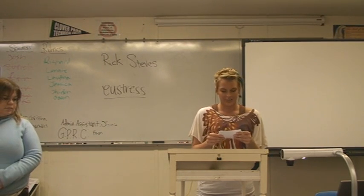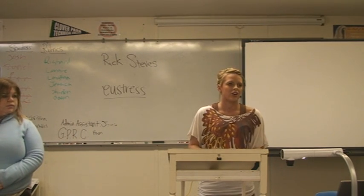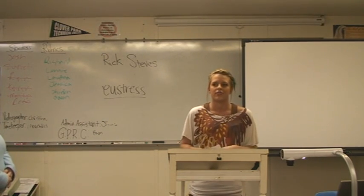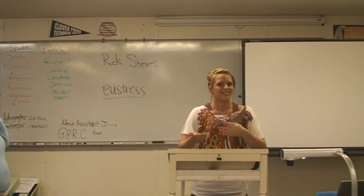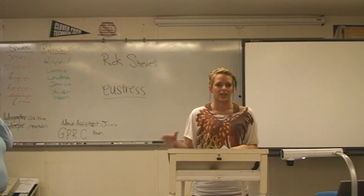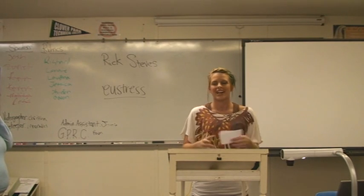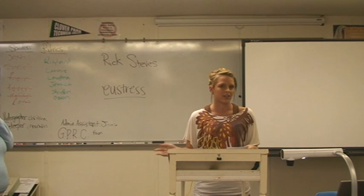Six, learn lecture cues and instructor signs. So if the instructor is writing stuff on the board, that normally means you should write that down too. If he says specifically to write something down, then you know to do it. Each teacher has their own way of presenting their lectures and their style of teaching, and you've got to get to know the instructor so that you know how to study for their class.